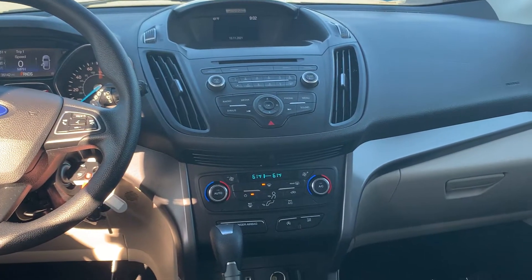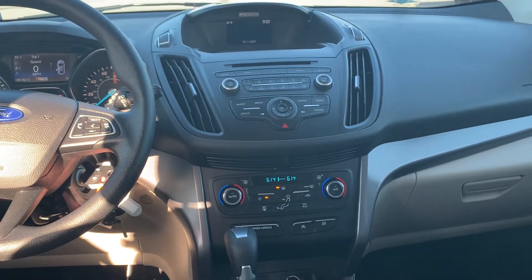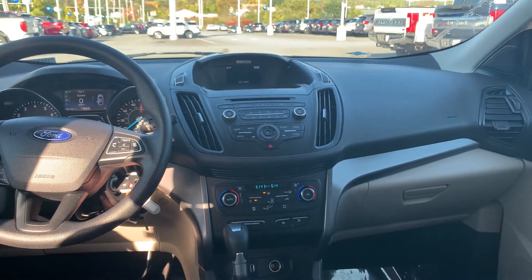This Escape is equipped with dual climate control, auto start/stop engine, and a rear-view camera.